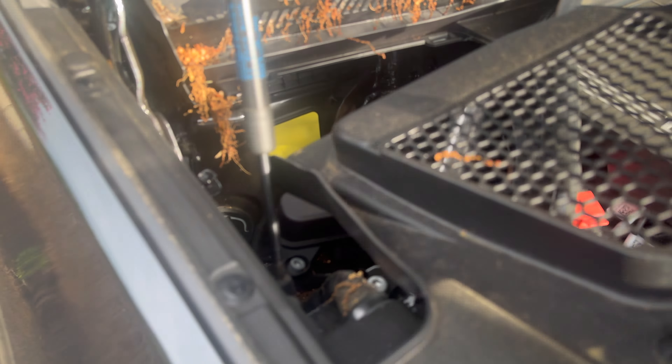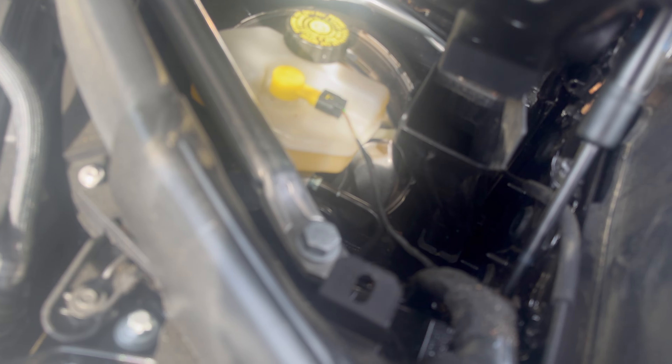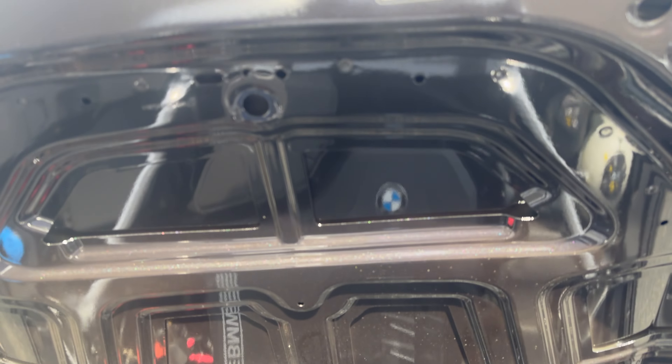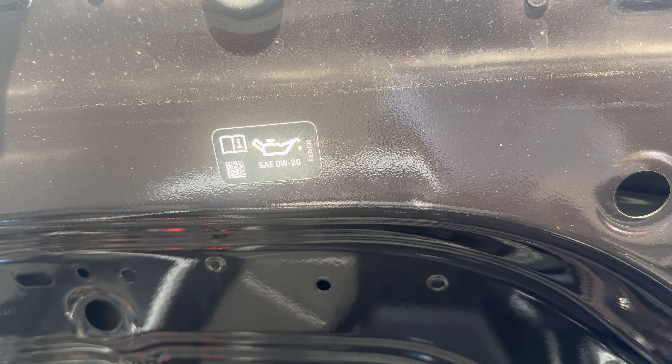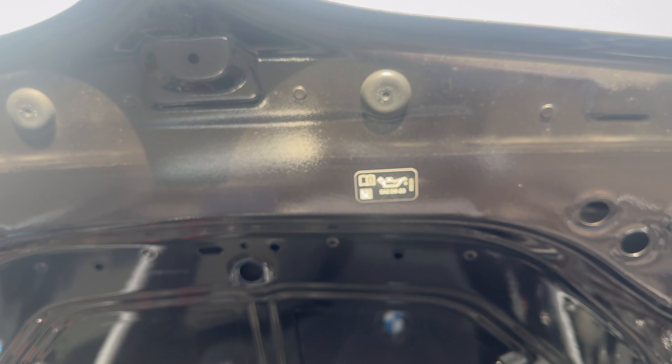There are compartments here you guys can take out and clean off. Inside there's a lot of dirt and stuff. You can take that out. There's one on each side — you can open one side and open the other. This side looks like it's for the coolant reservoir. The hood up here shows the oil type, which is the SAE 0W20.